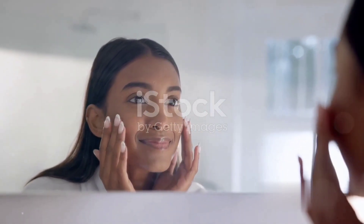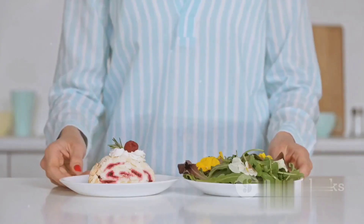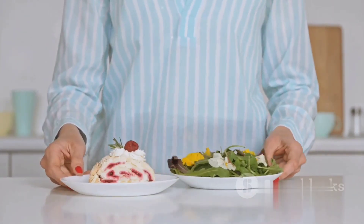Also, drink plenty of water to keep your skin hydrated and flush out toxins. Try to limit your intake of sugary and greasy foods too, as they can contribute to breakouts.